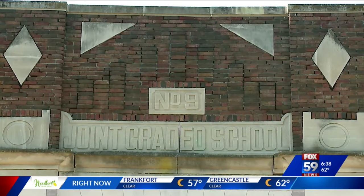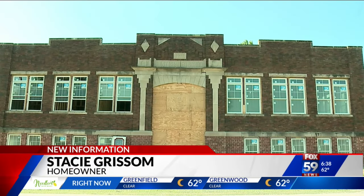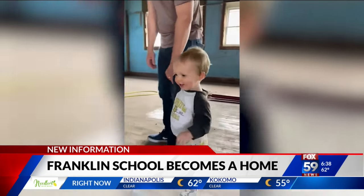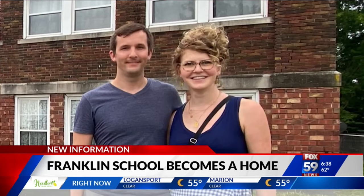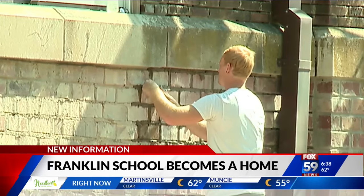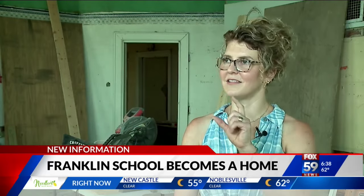Union Joint Grade School No. 9 — or at least that's what it was called when the two-story, 9,100-square-foot brick building was built in Franklin in 1914. Soon, children will be running through the halls once again. Stacey Grissom and her husband decided to move back to Franklin after spending 10 years in New York City. When discussing the move, they simply told their realtor they wanted something special.